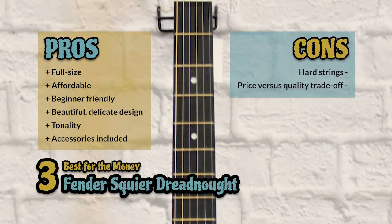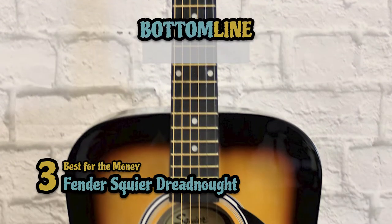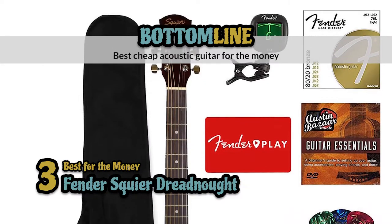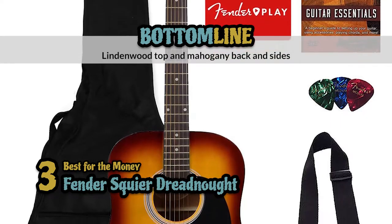However, the strings are quite hard, and there is a trade-off between price and quality. Bottom line: it has a slim and comfortable neck, it's the best cheap acoustic guitar for the money, and it features a lindenwood top with mahogany back and sides.